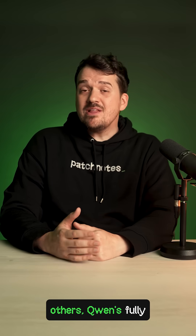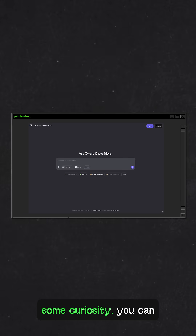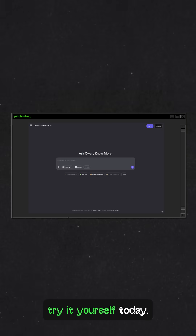But unlike the others, Quinn's fully open — no paywall, no API limits, no hidden strings. If you've got a GPU and some curiosity, you can try it yourself today.